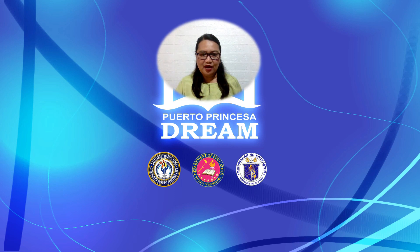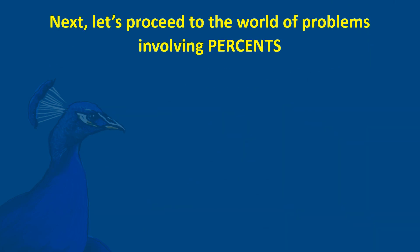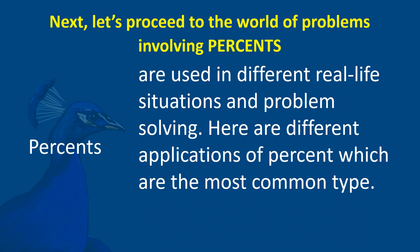Let us now proceed to the world of problems involving percents. What are percents? Percents are used in different real-life situations and problem-solving. Here are the most common types of applications of percent.